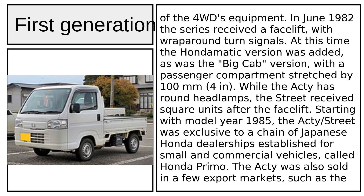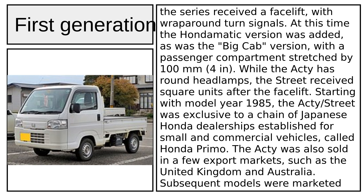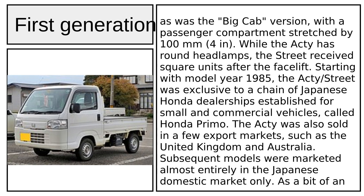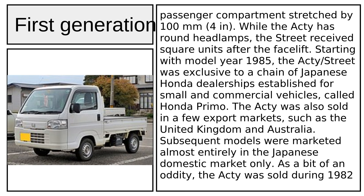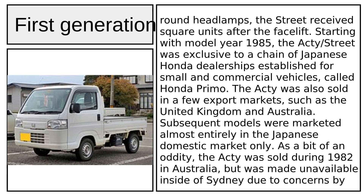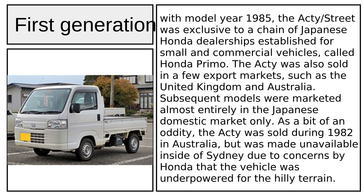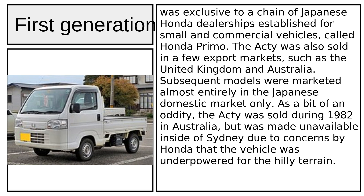A larger 35-liter (9.2 US gal) fuel tank was also part of the 4WD's equipment. In June 1982, the series received a facelift with wraparound turn signals. At this time, the Honda Matic version was added, as was the big cab version with a passenger compartment stretched by 100 mm (4 in). While the Acti had round headlamps, the Street received square units after the facelift, starting with model year 1985.